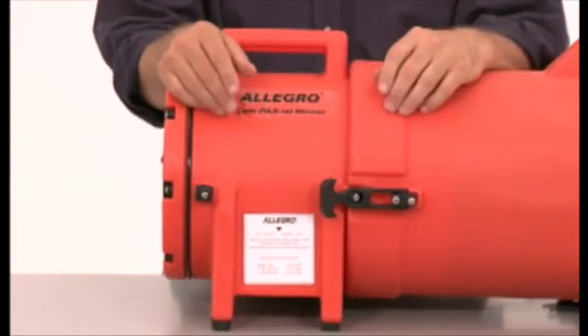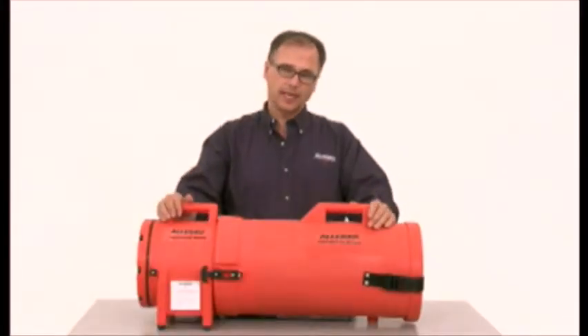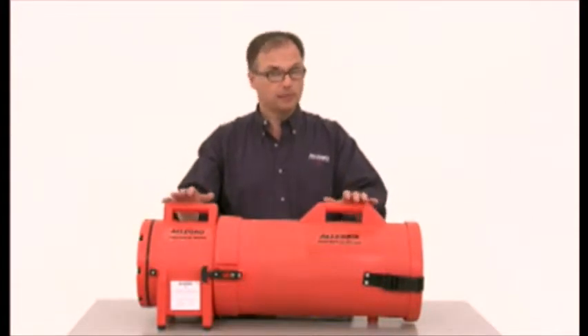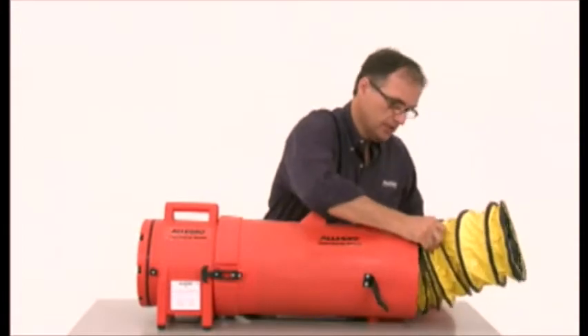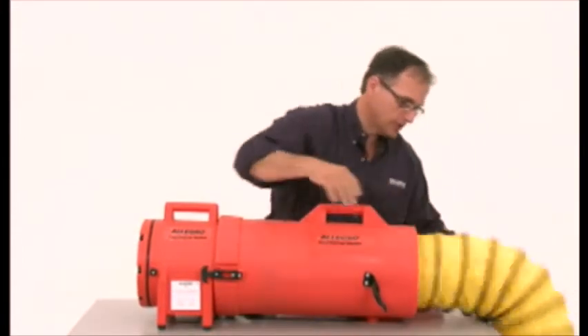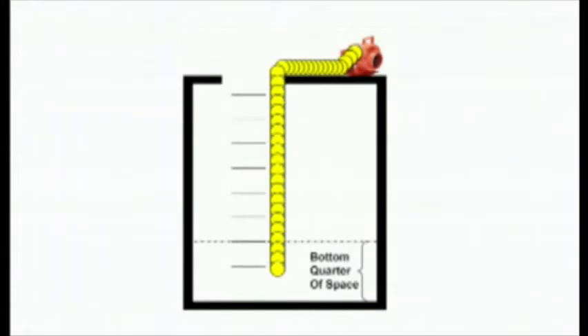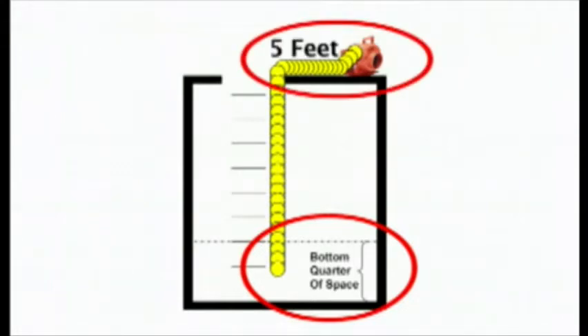This axial unit is a perfect example of that. Contained in this durable plastic housing is a powerful system that can ventilate or extract. Right now, this unit is set up to ventilate. Just open the back end, attach the ducting and drop it into place. The ducting should end up within the bottom quarter of the space to ensure proper airflow. Make sure the unit is set up at least five feet from the opening and upwind to prevent exhausted air from recycling.